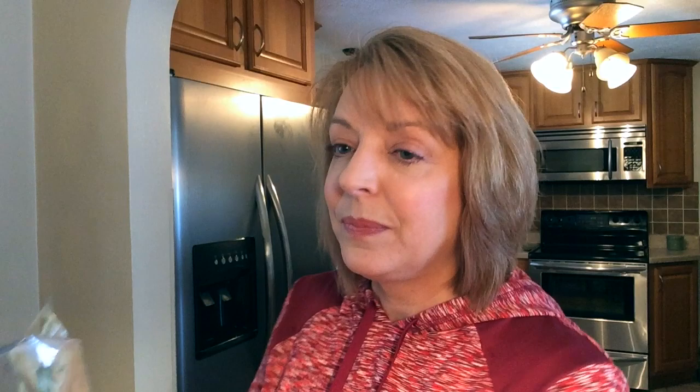what I think is the next best thing, and I bought these luggage tags. So there's a Minnie, a Mickey, another Mickey with just his pants, and a Minnie head with her little polka dots and bow in her hair.